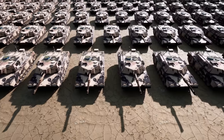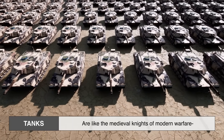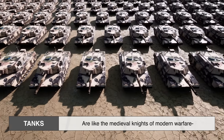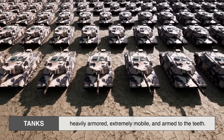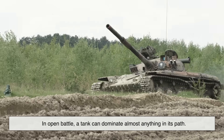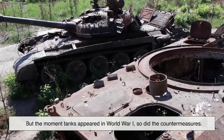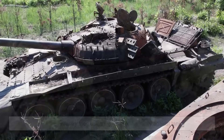Before we dive into missiles, let's understand the problem they were built to solve. Tanks are like the medieval knights of modern warfare — heavily armored, extremely mobile, and armed to the teeth. In open battle, a tank can dominate almost anything in its path. But the moment tanks appeared in World War I, so did the countermeasures.